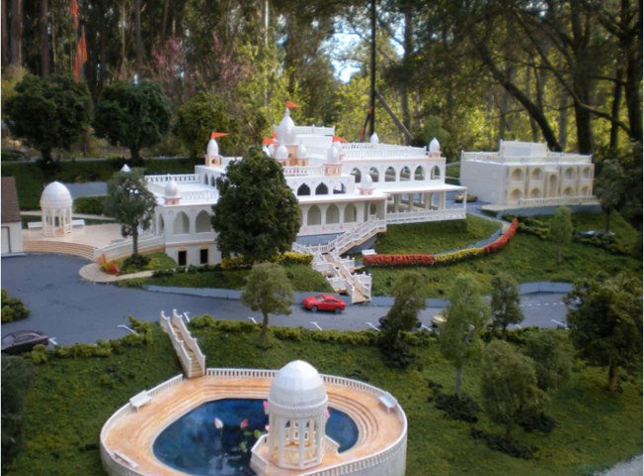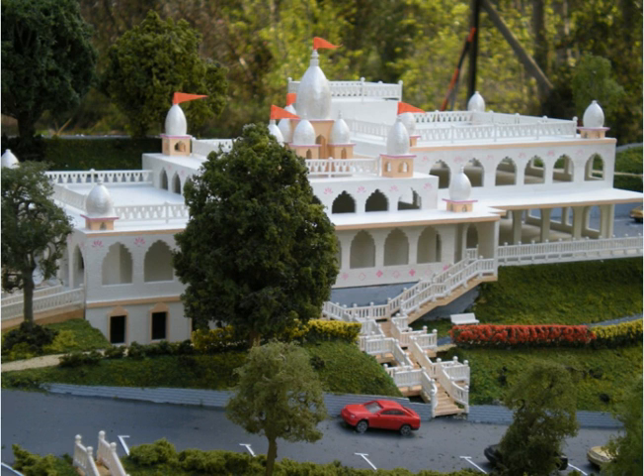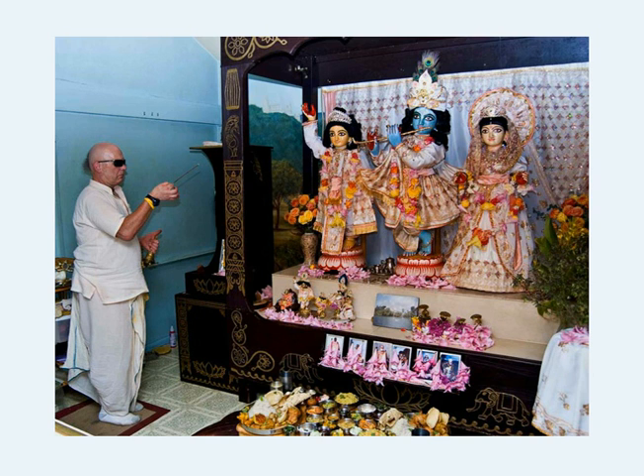In the first photo we see a scale model that was built for the development project. In the center of the main building is the temple room. Under these domes will be the altar with their Lordship Sri Sri Guru Gauranga Gandharvika Giridhari, who are the presiding deities at our ashram.